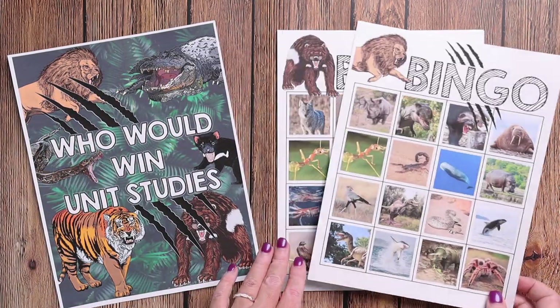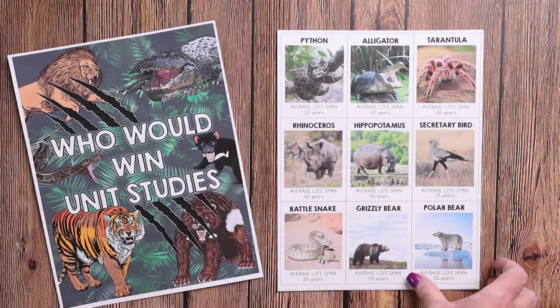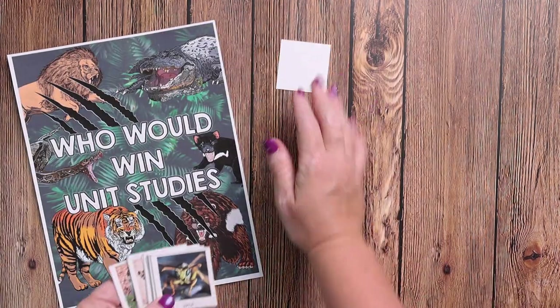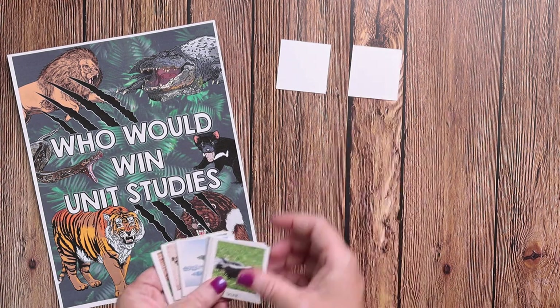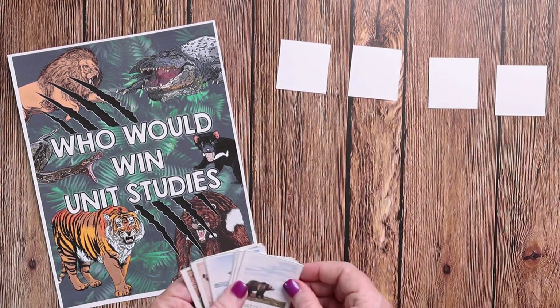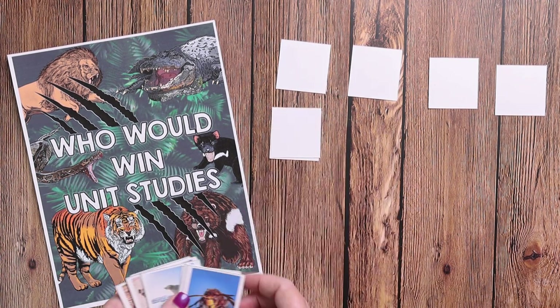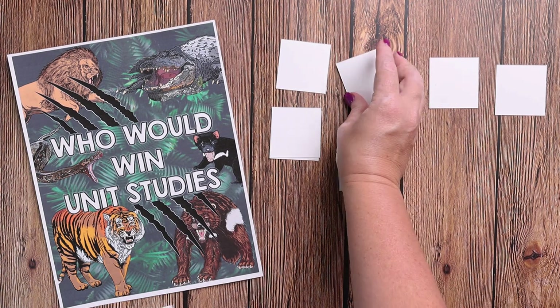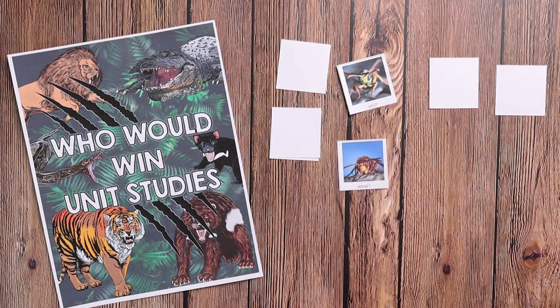This is what the war cards look like. For memory, you would just take those small cards, flip them upside down, and then take turns flipping them over to see if you have a match.